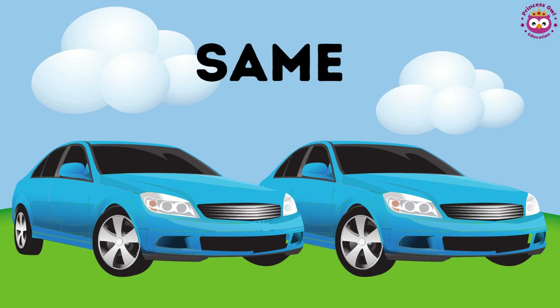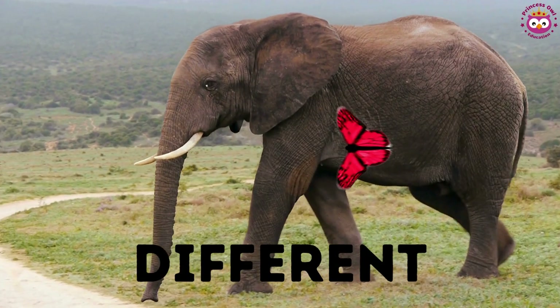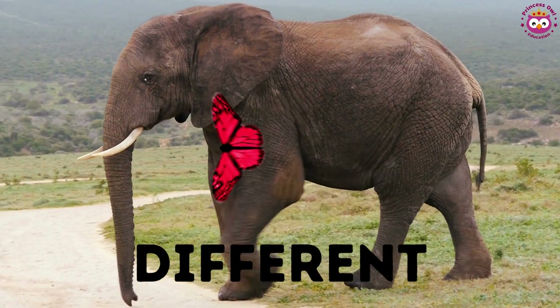Remember, same is when two things look alike, like two blue cars. And different is when two things don't look alike, like a big elephant and a small butterfly.